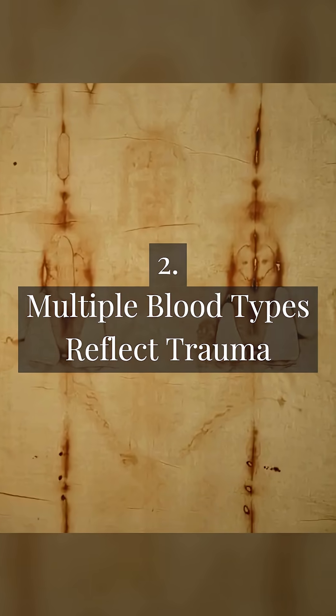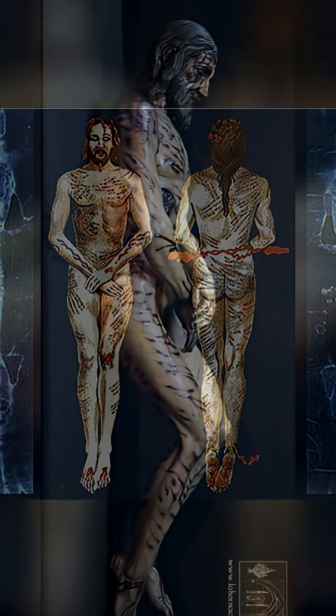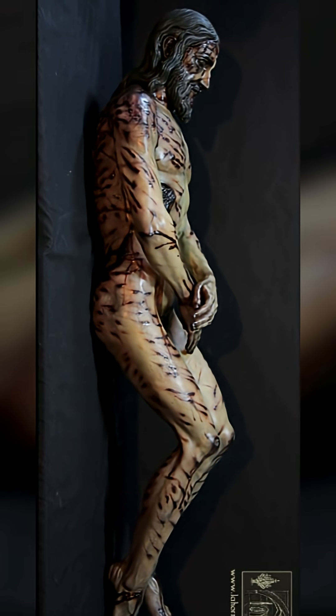Multiple blood types reflect trauma. Research uncovered three distinct types of blood — pre, peri, and post-mortem — consistent with crucifixion medical trauma.